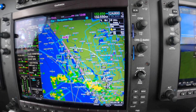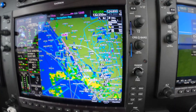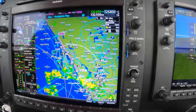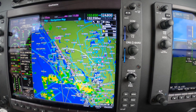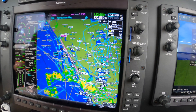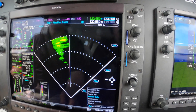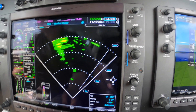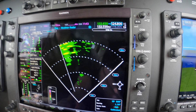Most of the viewers know that it's not safe to use Nexrad for tactical weather penetration. We're not doing that. We're using radar, and we're using Nexrad to compare and corroborate what might be down the road.